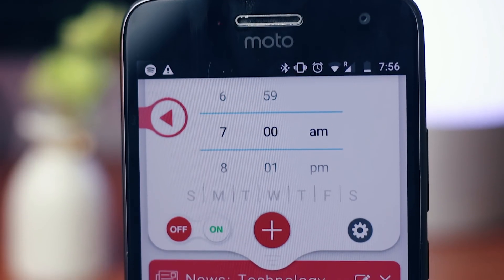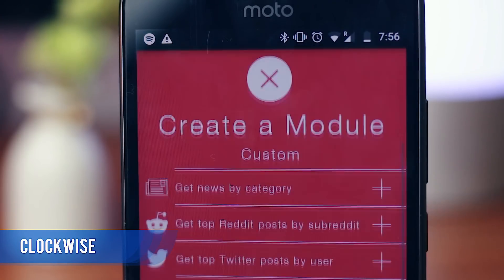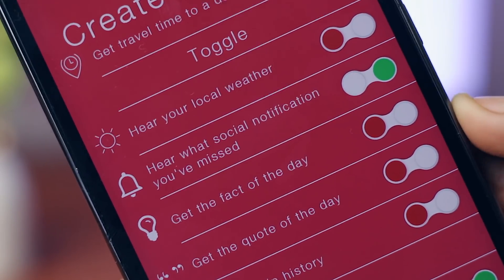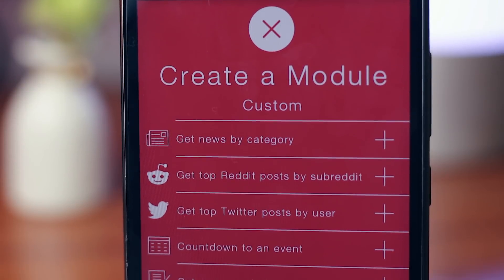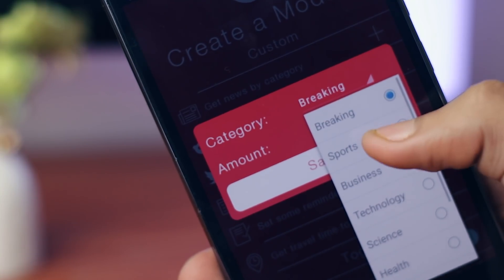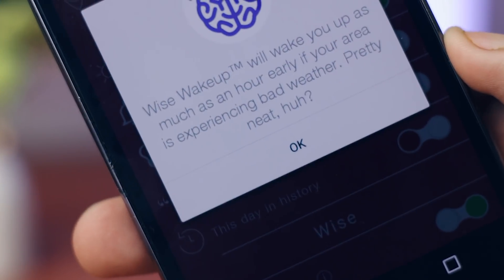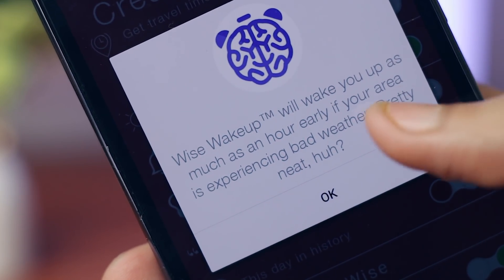The next one on the list is Clockwise. It is a smart alarm application and I find it quite interesting — quite different from other alarm apps with some fun features. When you set an alarm, it will ask you to create modules, and in those modules you can select the information the app will read out as soon as the alarm goes off. You can use it to read news, your Reddit posts, Twitter posts, and a lot more. There's also an option called Weisbeck that will automatically wake you up if weather conditions in your city are bad. You can also put your hand over the phone while it's ringing and it will automatically silence the alarm.